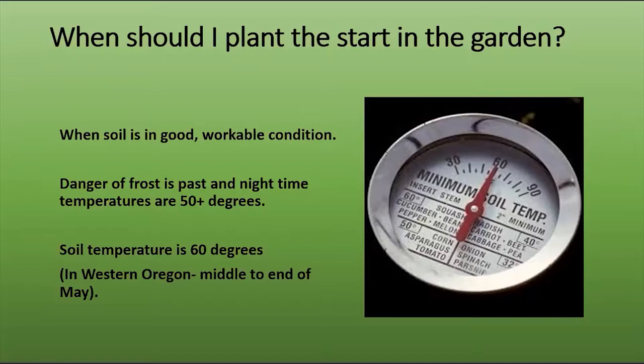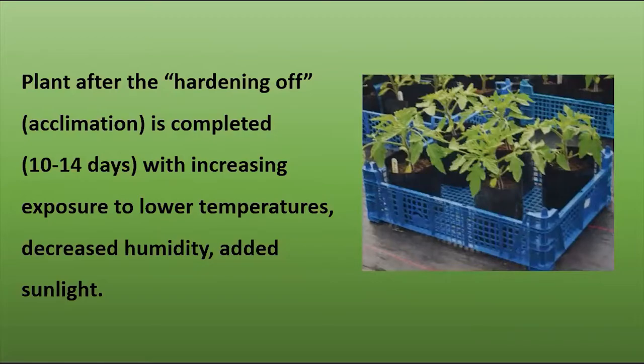We haven't put our tomatoes in yet because the soil is not warm enough and the air is too cool. When you've got your soil in good, workable conditions — not wet and heavy from winter — and the danger of frost has passed and nighttime temperatures are 50 degrees or a little warmer, and hopefully your soil has warmed up to 60 degrees, then it's time to plant. For us in Western Oregon this year, it's going to be the middle to end of May. If you've got a plant from the nursery that's been in a greenhouse or in your house, that plant is not ready to go immediately into the garden — you need to harden it off.